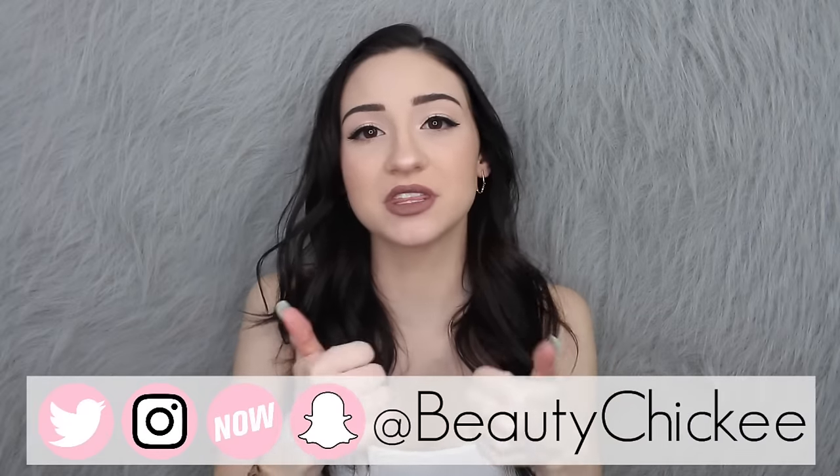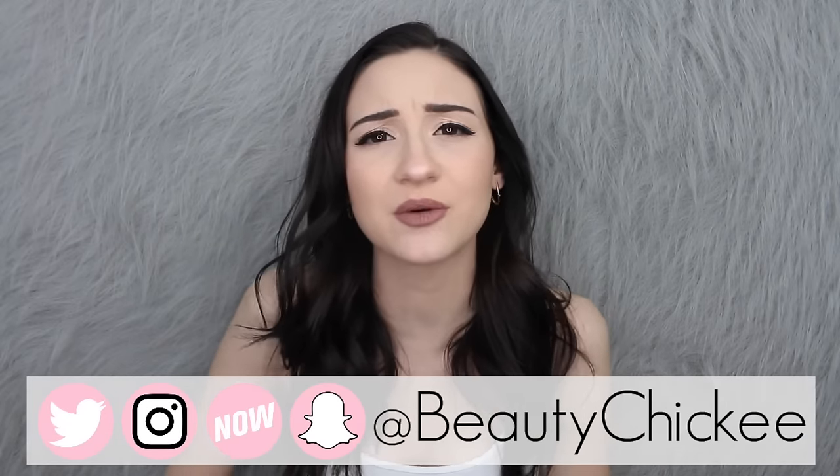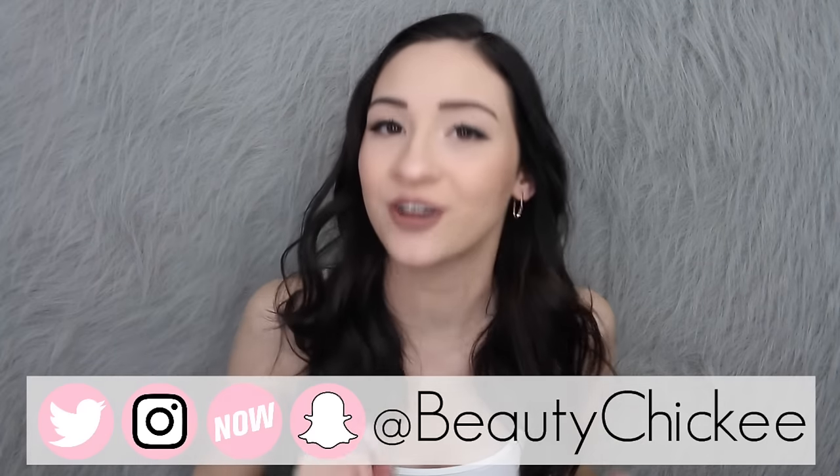I hope you guys enjoy this video. If you do, give it a big thumbs up and stay subscribed to my channel. Make sure to follow me on my social media if you're not already. My username is BeautyChicky on Twitter, Instagram, YouNow, and Snapchat. Go follow me on all those. But with that being said, let's get started with this hair care routine.